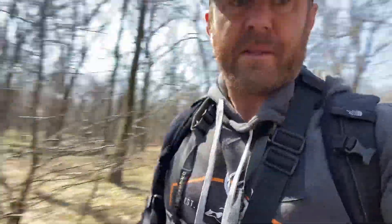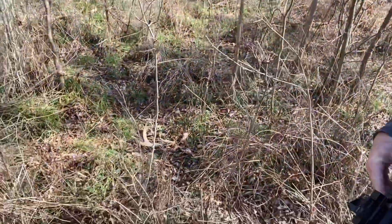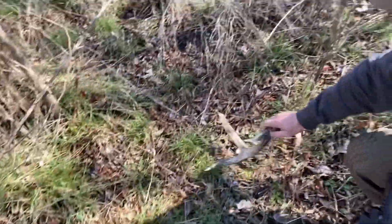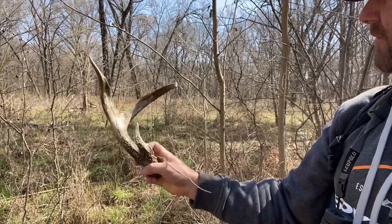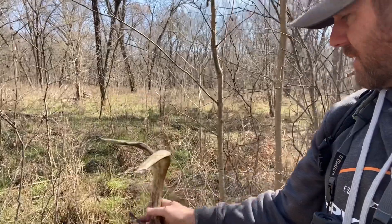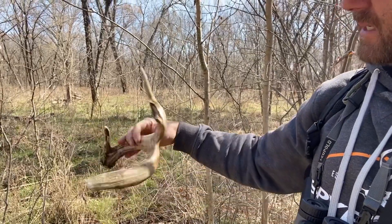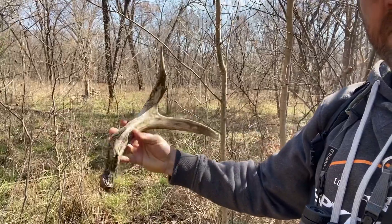I was walking through and I saw this shed here laying on the ground. I have not checked it out yet — it's a little chewed up. I'm not familiar with this buck. I'll have to do a little inventory on some pictures, but it doesn't stand out to me right now. It doesn't really ring a bell.